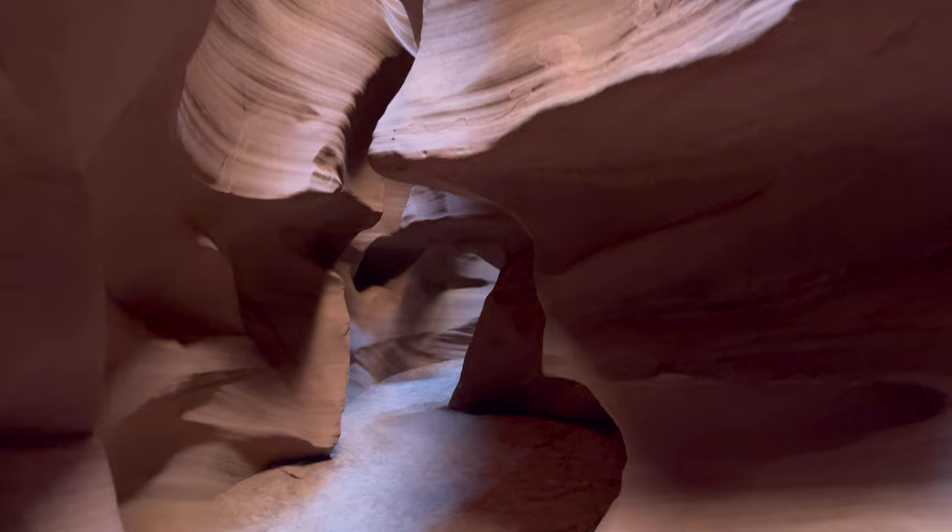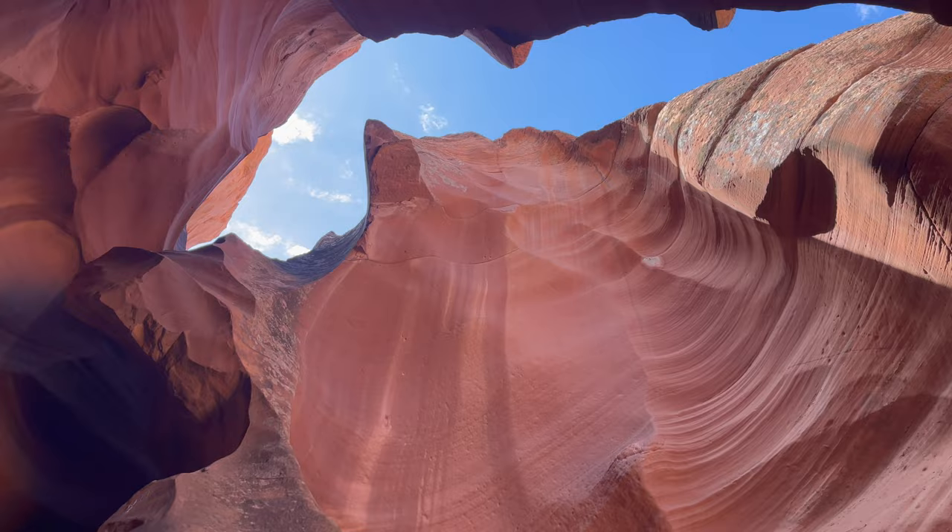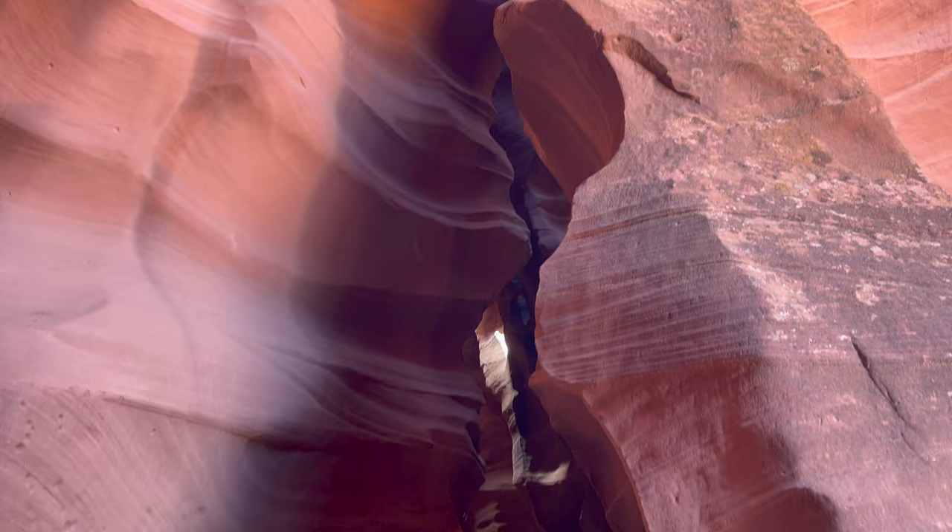The Upper Antelope Canyon is darker since the canyon here is A-shaped. The top of the canyon is closer together, so less light comes in. The walkway down below is wide and flat. People of all ages, including seniors with canes, can walk through here pretty easily.